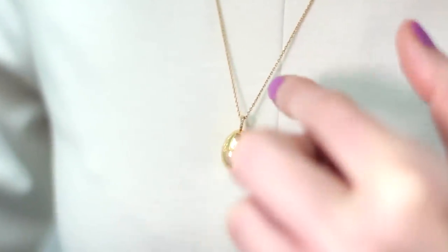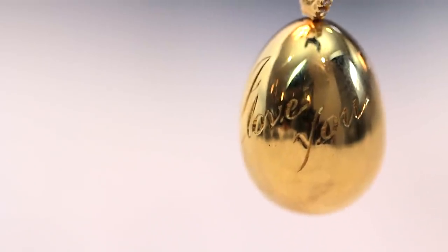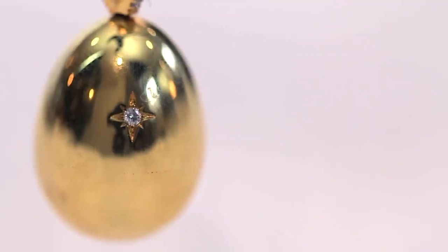What could be more iconic than a Fabergé egg pendant? This one in rose gold is engraved with the words 'I love you', but you could, if you prefer, have it personalized with her initials or a secret message — just keep it short.